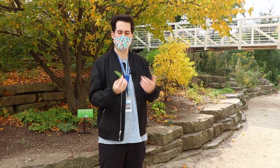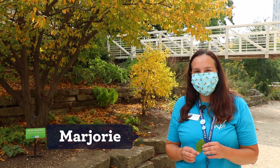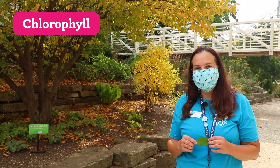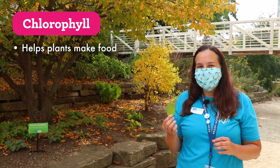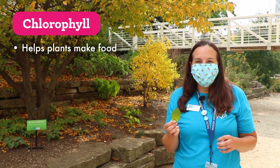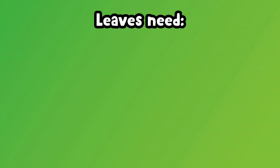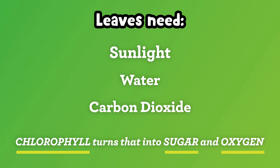Hey Marjorie, how come leaves are the colors that they are? That's a great question James. Leaves are the colors that they are because of something called chlorophyll. Chlorophyll is how plants get their food. If you see green leaves like this one, it has a lot of chlorophyll in it. Chlorophyll is what plants use to make the sugar that they eat. Leaves need sunlight, they need water, and they need carbon dioxide from the air, and then the chlorophyll turns that into sugar and oxygen.